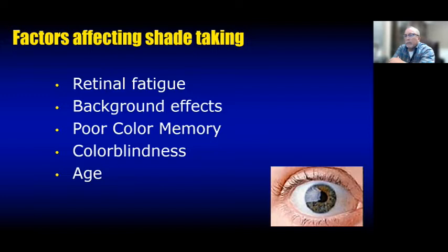Color memory is another challenge: we look at a tooth, think the tab doesn't match, look over on the tray for another tab, and by the time we look back the tooth looks different. Color blindness also affects us all to some degree. If you stare at a fixed grid image for just five to ten seconds, dots appear to be blinking even though nothing is moving — that's the best example of retinal fatigue and how fast it can happen.